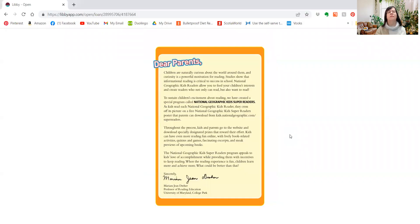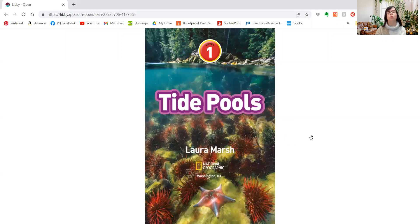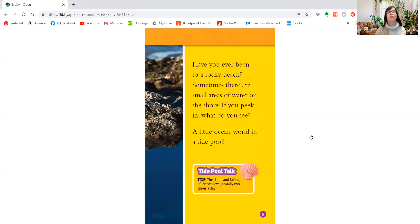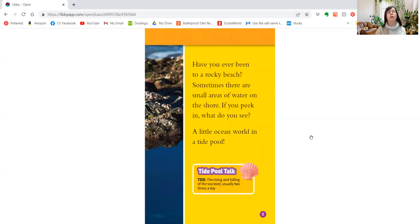Maybe you've seen a tide pool. I'm going to share my screen and we'll talk about it. Tide Pools. Have you ever been to a rocky beach? Sometimes there are small areas of water on the shore. If you peek in, what do you see? A little ocean world in a tide pool.